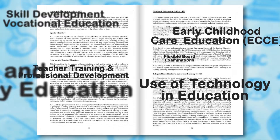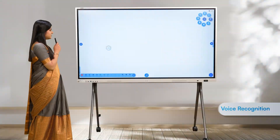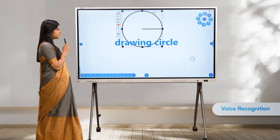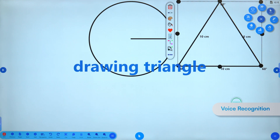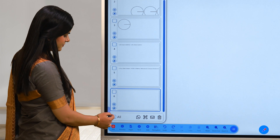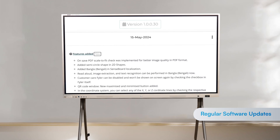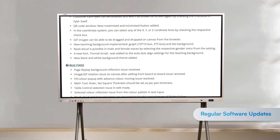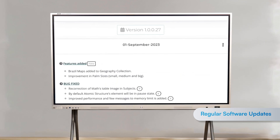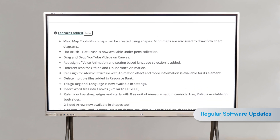Enjoy hands-free control with voice commands — draw circle, draw triangle. Save, share, auto-save, and send lessons via WhatsApp or email. Benefit from free lifetime software updates, and get hassle-free help and support at no additional cost during the warranty period. We ensure your interactive panels are always up to date and running smoothly.